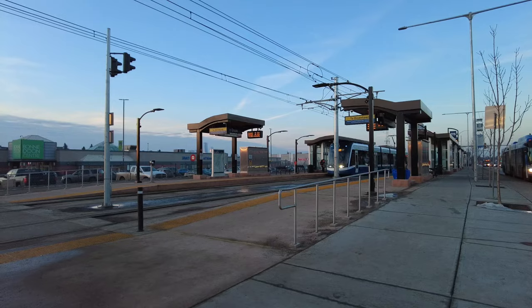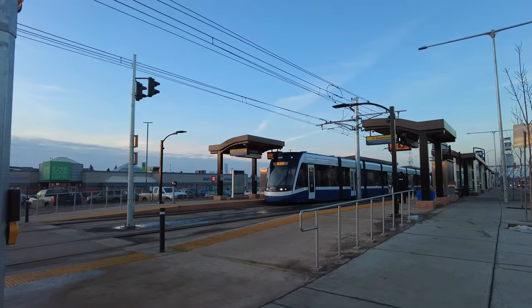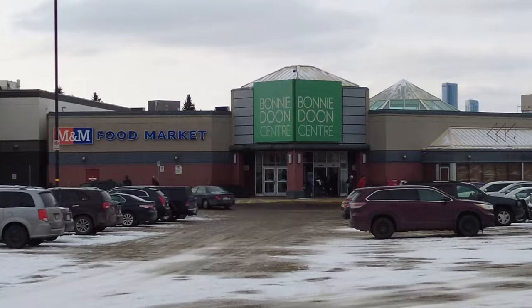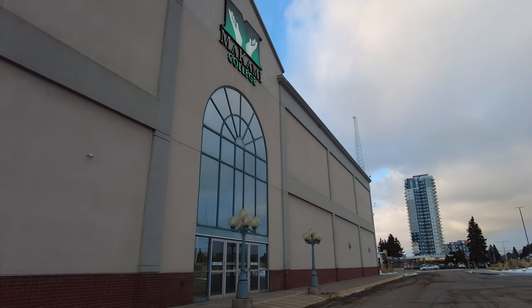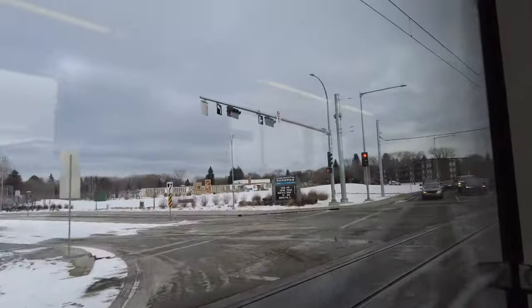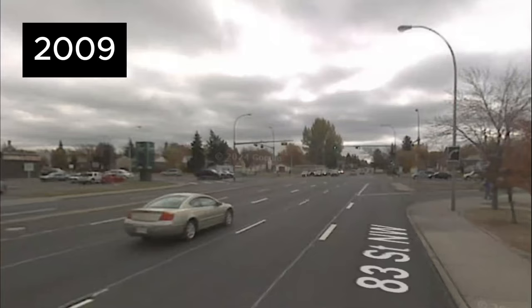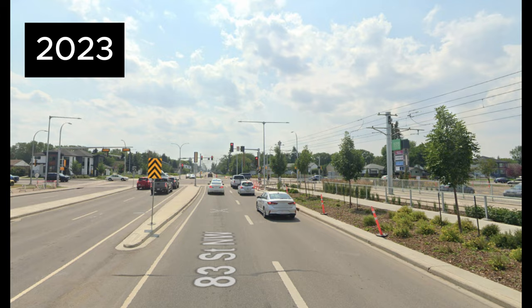The next station is Bonny Doon, located at the vibrant Whyte Avenue, or 82nd Avenue, and 83rd Street. The primary connection that this station aims for is possibly the Bonny Doon Center, but its catchment area also includes the Mikâmi College, the Ottawa Library, and the Bonny Doon Leisure Center. Since this is a roadside stop on the west side of 83rd Street, the Valley Line crosses the traffic flow twice to reach it. If you go onto Google Street View, you can also see the transformation of 83rd Street over time, before the tracks were built and after.